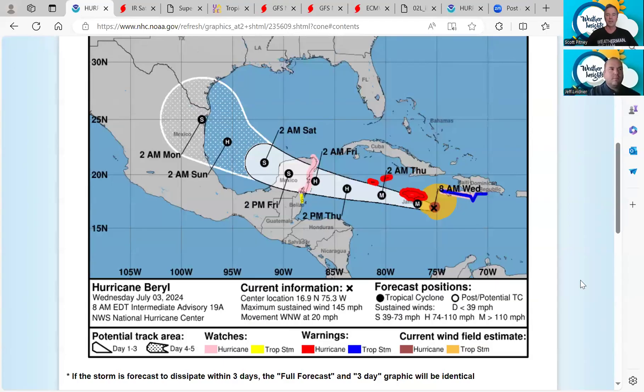Welcome to the Weather Insights Podcast. I'm meteorologist Scott Pitney along with meteorologist Jeff Lindner. We are recording this podcast Wednesday morning, July 3rd.